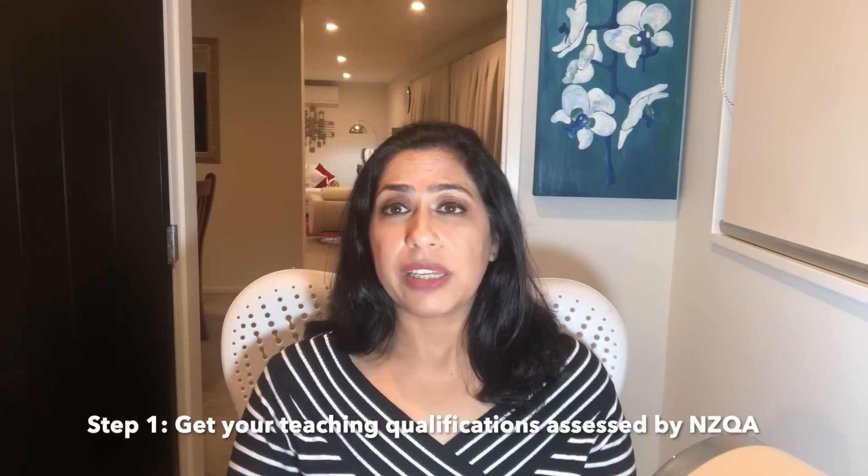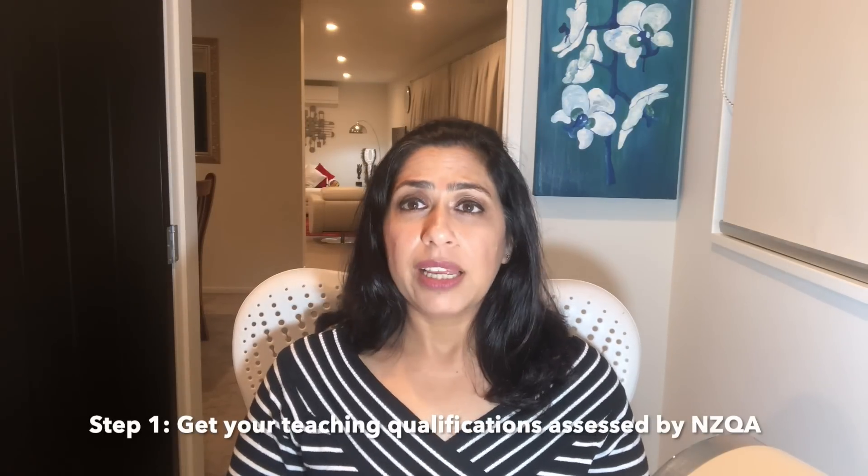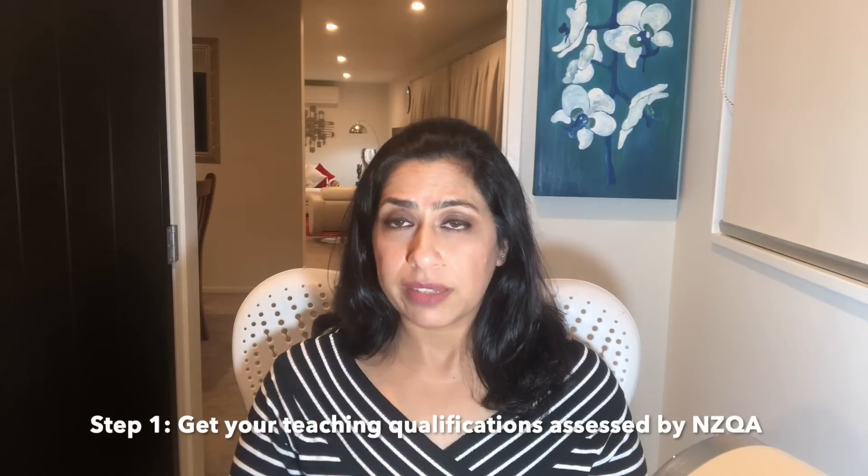If your qualification is not on the exempt list, it doesn't mean it won't be accepted — it just means you need to follow an additional step. You need to get your overseas qualification assessed by NZQA. This is called an IQA — International Qualification Assessment. Whether it's a bachelor's, master's, or any other education qualification, you submit your documents to NZQA. If your qualification is considered equivalent to New Zealand's requirements, you meet the requirement. Most overseas qualifications do get acceptance; the level may vary, but you won't be disappointed with the results.